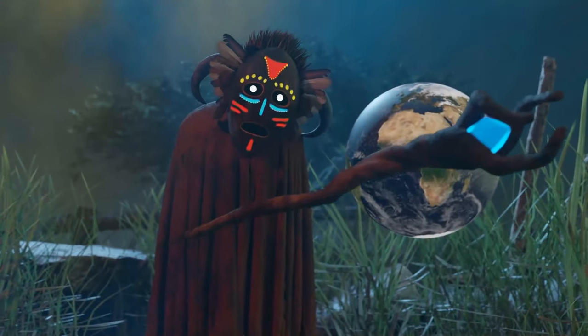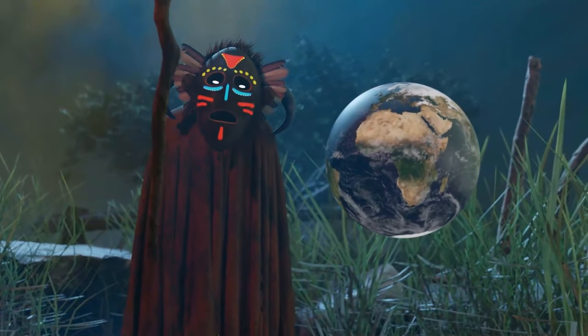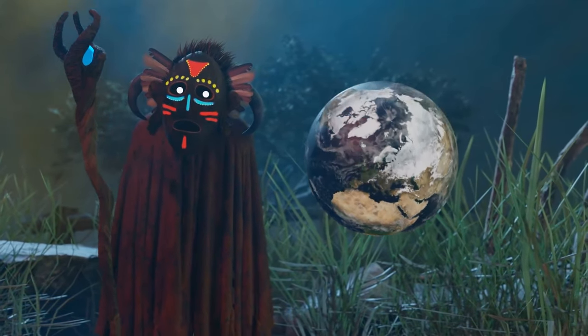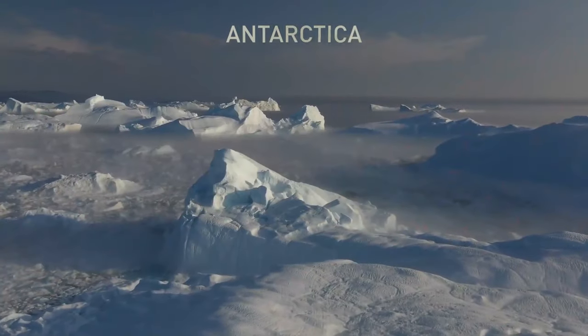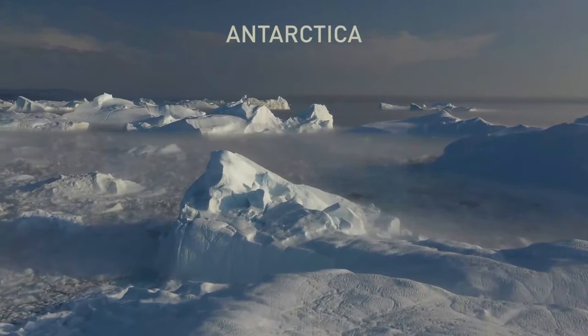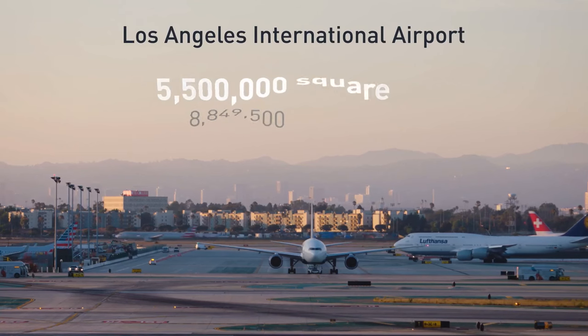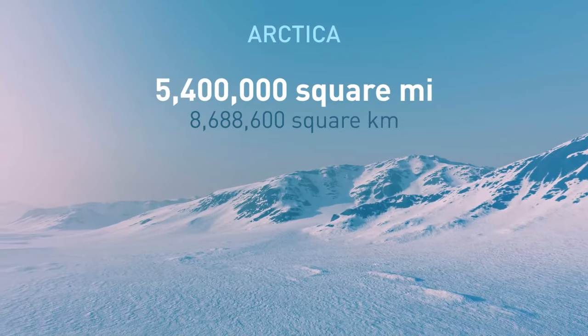I say hot desert since the biggest deserted landscapes are actually the cold ones, located in Antarctica and the Arctic. Icy Antarctica's frozen desert is more or less the size of 1 million LAXs — the Los Angeles International Airport. The Arctic desert is just a bit smaller than that.